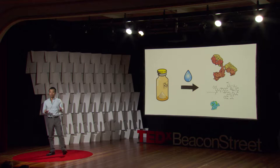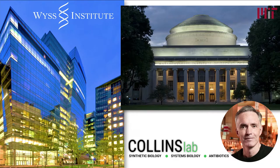What if making molecules for therapeutics and diagnostics was as easy as making instant coffee? I'm Peter Nguyen, and I'm here today to share with you our ongoing efforts towards developing this technology at Harvard's Wyss Institute and at MIT in the laboratory of Professor Jim Collins.